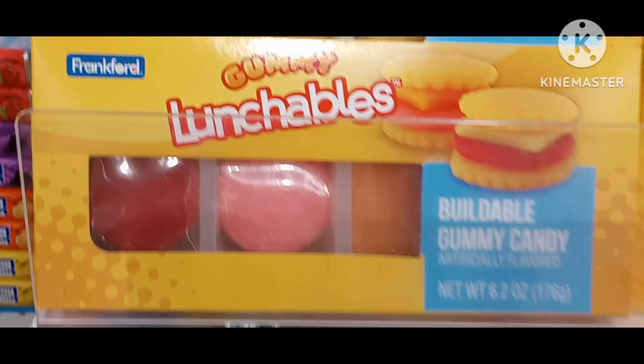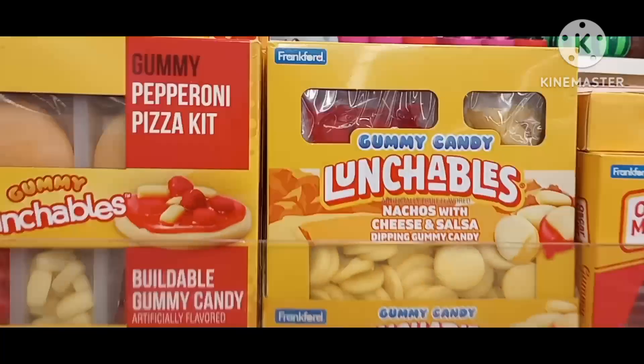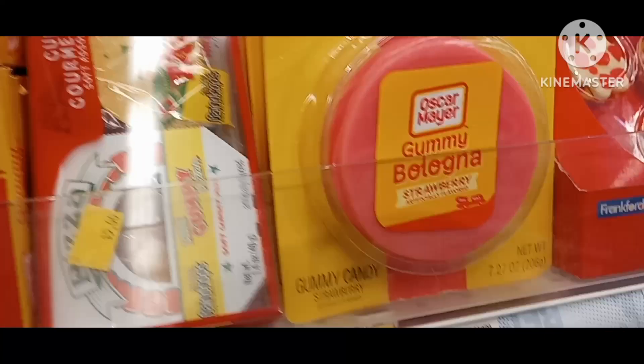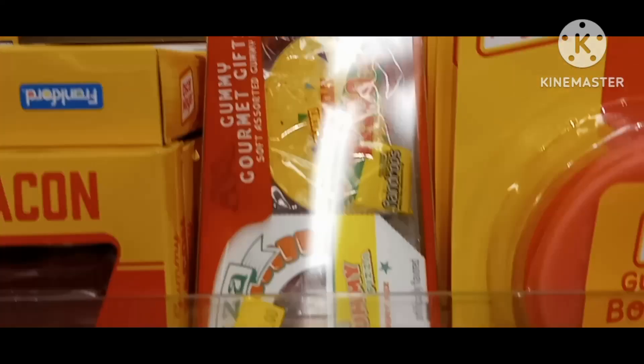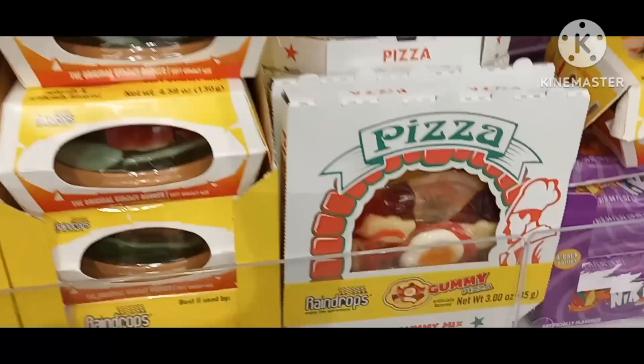Bunch of balls. Akema's bacon. Ha ha, baloney. Mini bag of bite pizza. Then you got this little kid here — little small pizza.